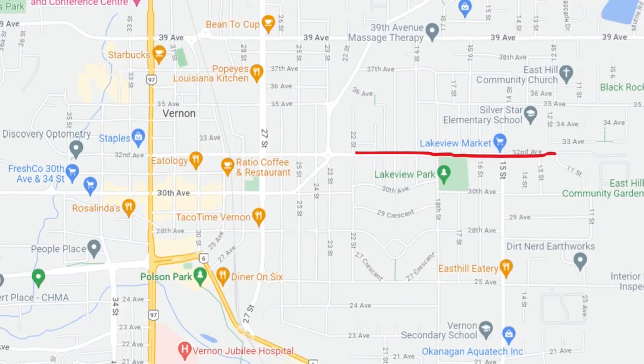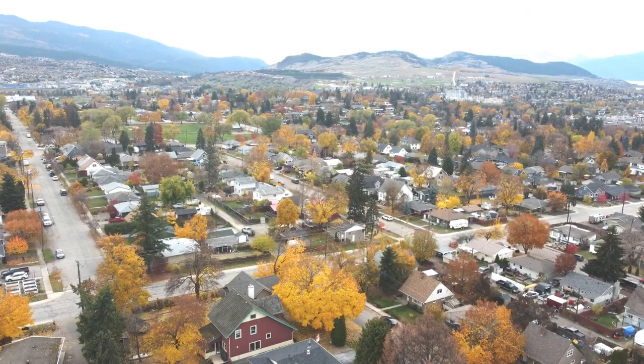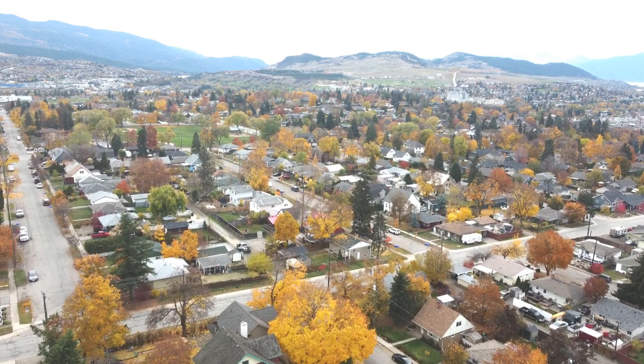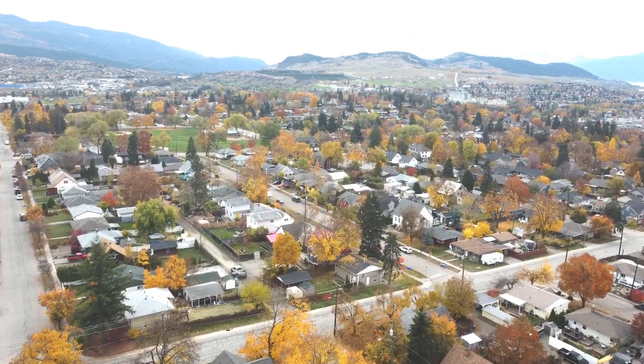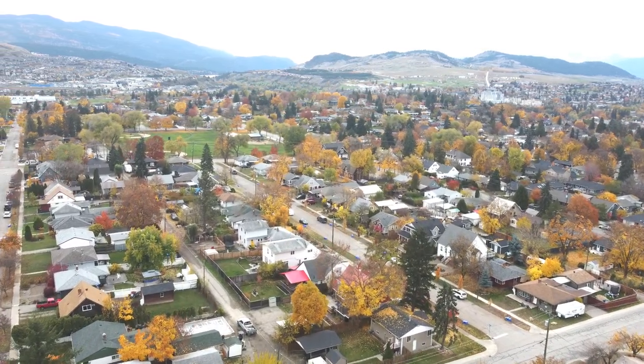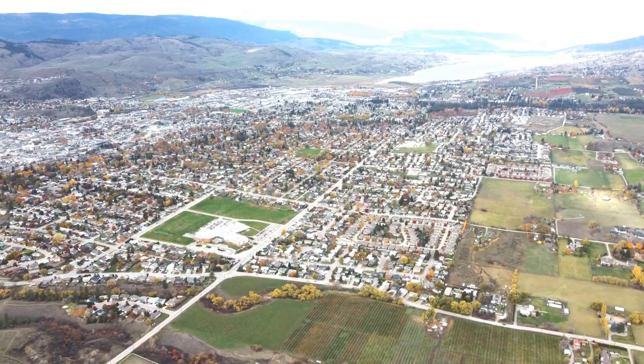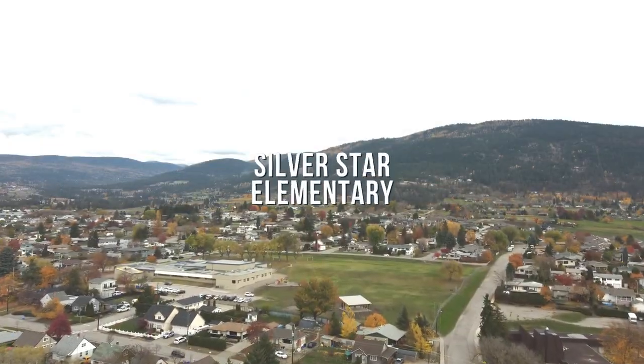East Hill has super easy access to downtown Vernon — you can walk downtown from pretty much anywhere in East Hill, and it won't take you long. Most homes are on regular or small lots, although some are on larger lots, though most of those acreages have been subdivided and had homes built on them over the years. Some homes have beautiful city and valley views, and some are high enough that you can see Okanagan Lake as well. In addition to its convenience to downtown Vernon, East Hill has excellent schools, including Silver Star Elementary, Hillview Elementary, and Bairstow Elementary nearby for French Immersion.